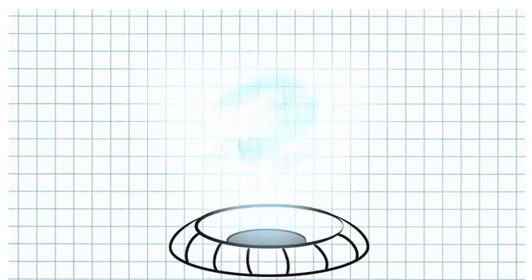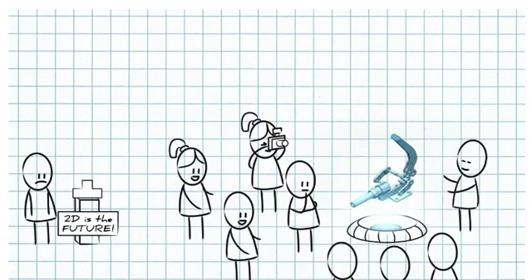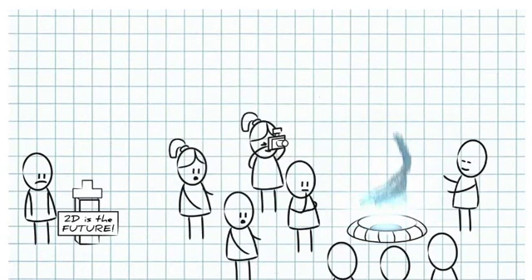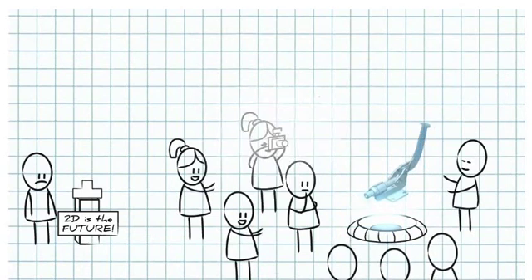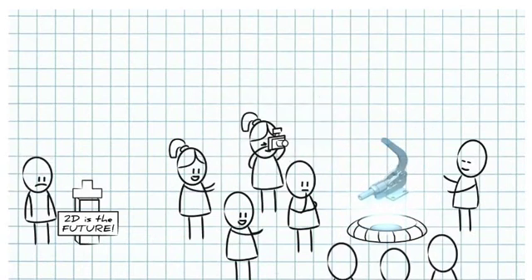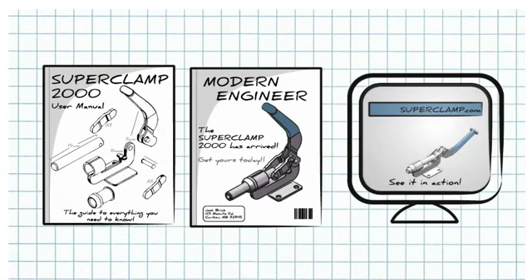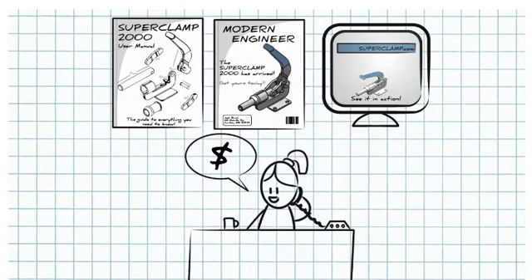Now that you have a 3D model, everyone can benefit. Your manufacturing drawings will be clearer and error-free. With rich assets like photo renderings and animations, your sales team will win more business. Marketing will develop more compelling manuals, catalogs, and interactive content. And even purchasing will have the details they need to get more accurate quotes.